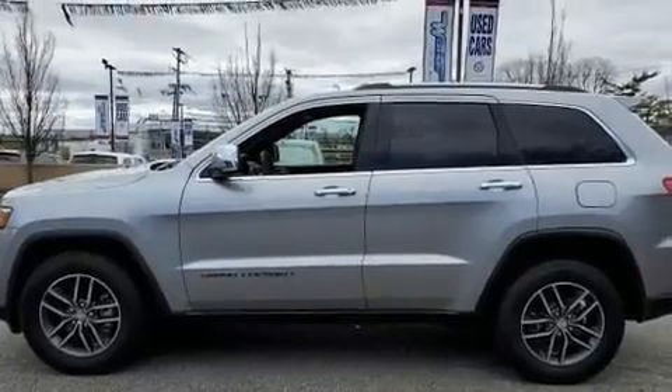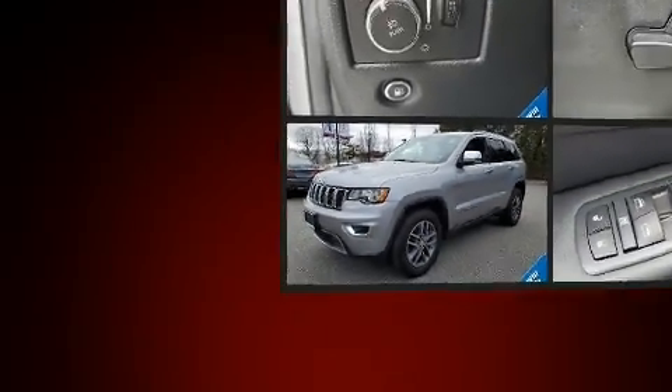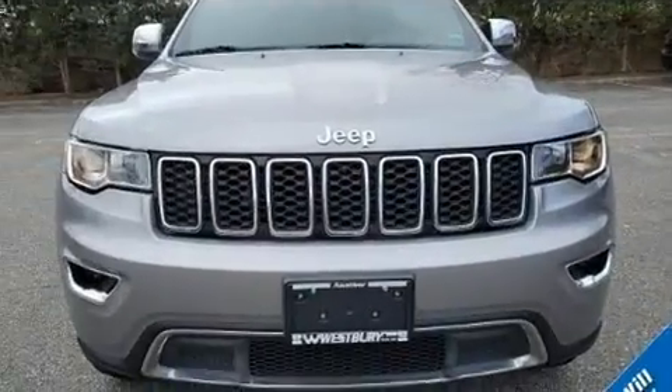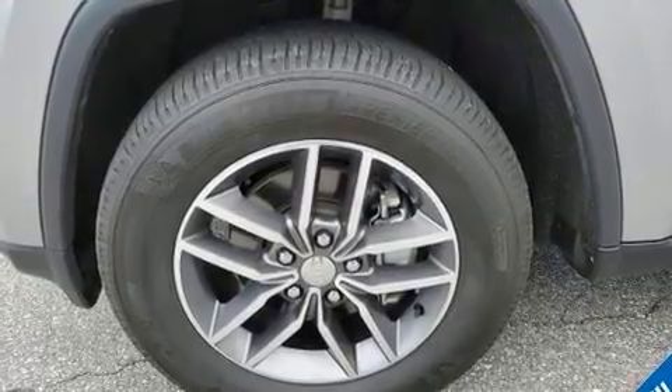Like heated seats, one-touch window functionality, voice-activated navigation, speed-sensitive wipers, a built-in garage door transmitter, heated steering wheel, turn signal indicator mirrors, and leather upholstery.